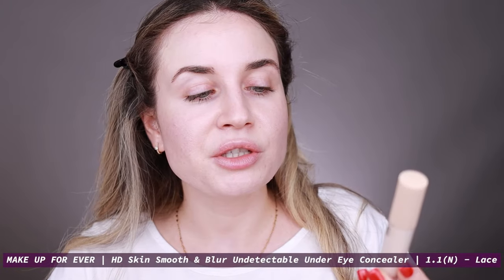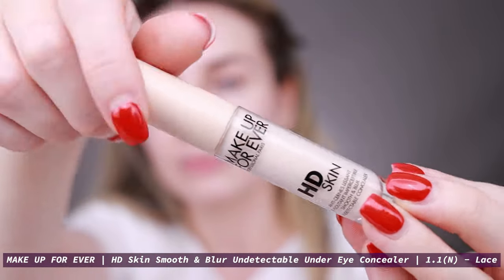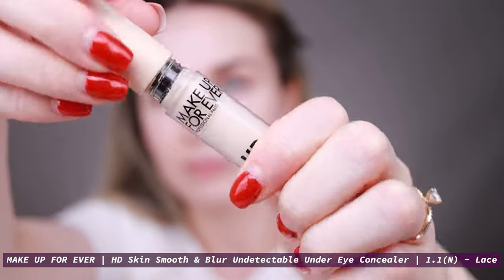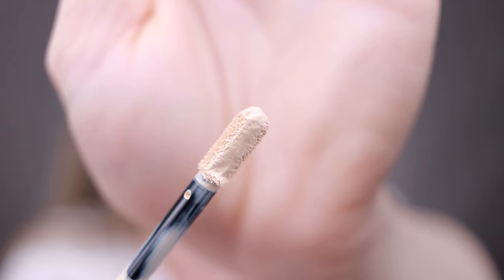Next I'm going to my concealer. For today I'm going to use this one by Makeup Forever — this is the new HD Skin Concealer. I have a first impression video for this concealer, so if you want to check that video I will link it down below. I really like this concealer, I use it every day, I like the finish, it is long lasting, and I also want to use it as my eyeshadow primer today.